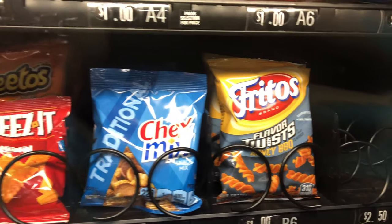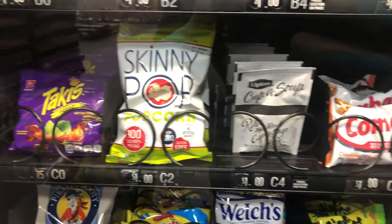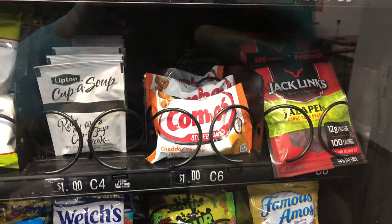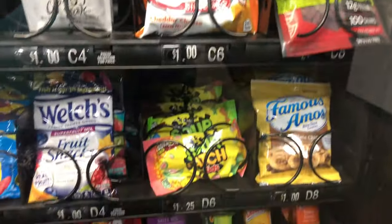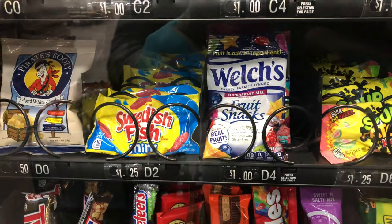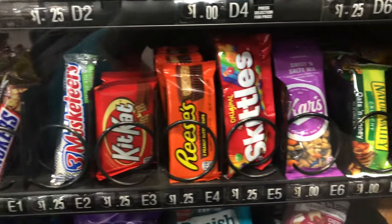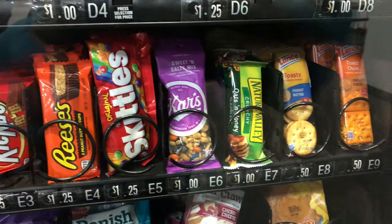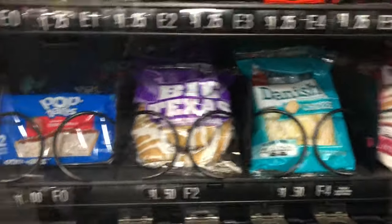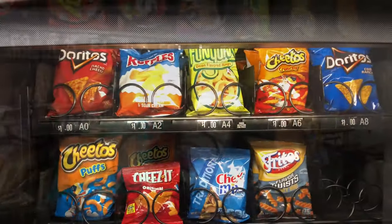Moving right along to the snack machine. We were out a complete row of Jerky — I believe it was the regular and teriyaki combo pack. With the Jerky, we are doing so well with that. We have the regular, teriyaki, and spicy plant here at Box Factory No. 2. Everything else has pretty normal sales — not one thing really flying off the shelf. The cup of soup has been doing well and that's going to need to be restocked.